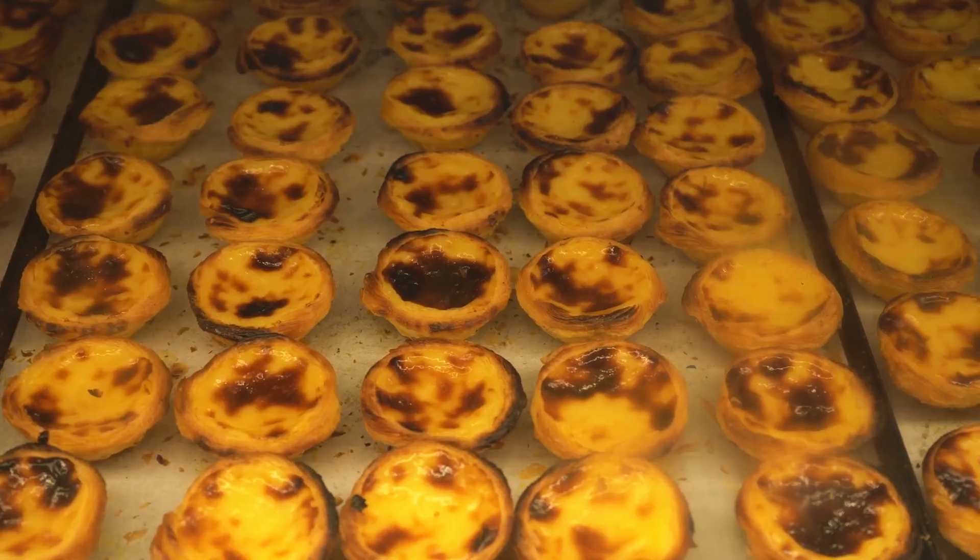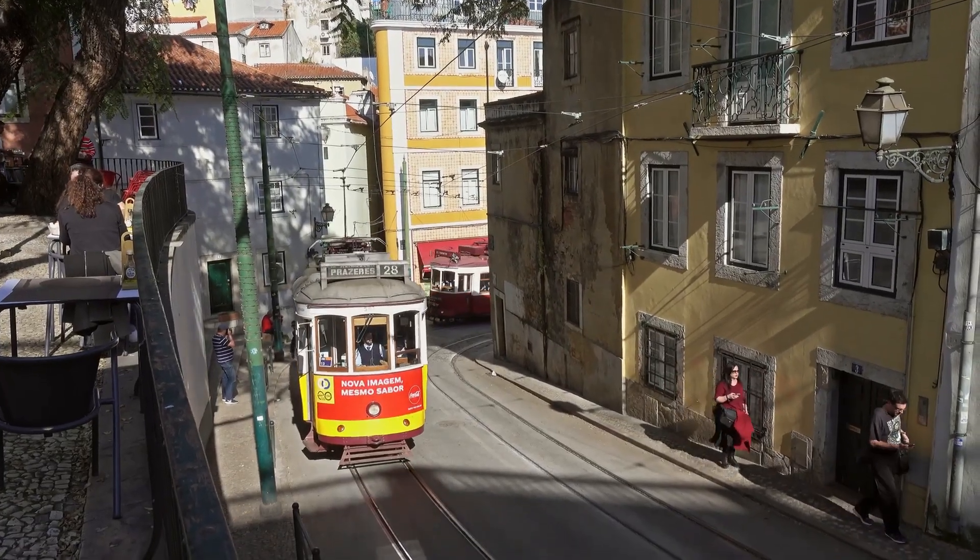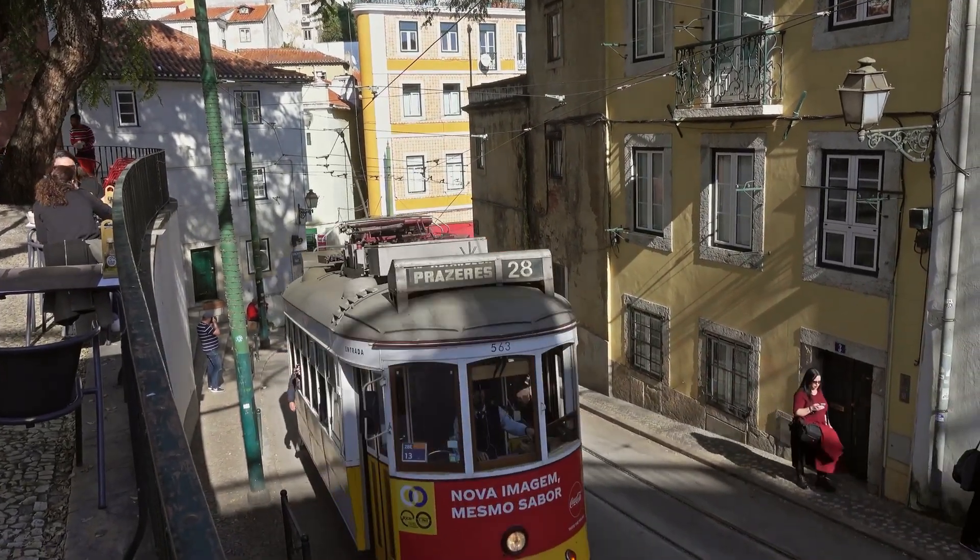Savor the heavenly pastel de nata and fresh bacalhau, while fado music adds to the ambience. Explore art galleries, museums and colorful street art.